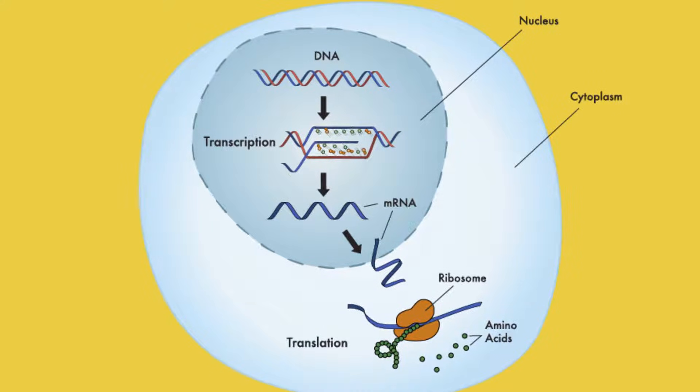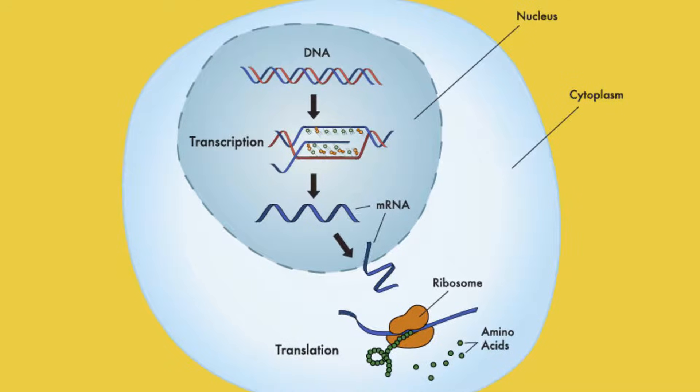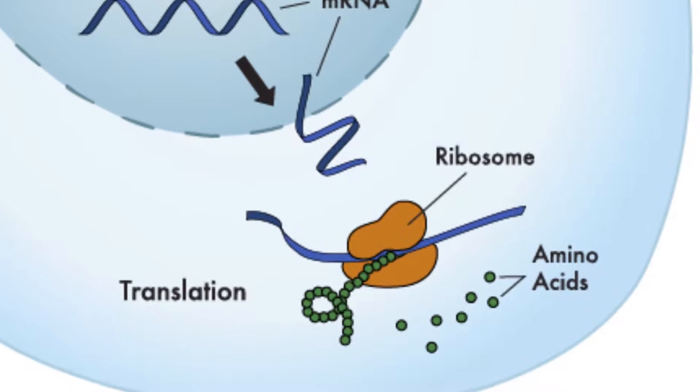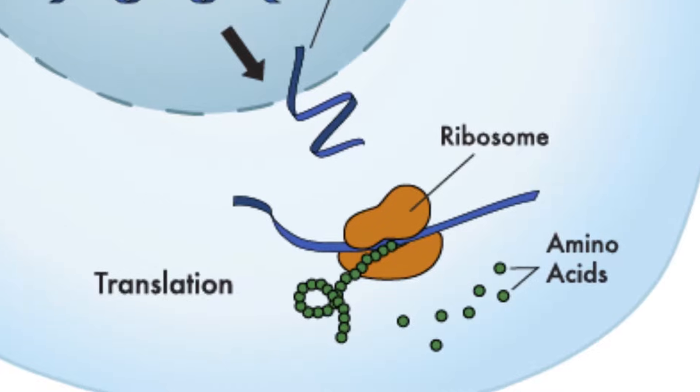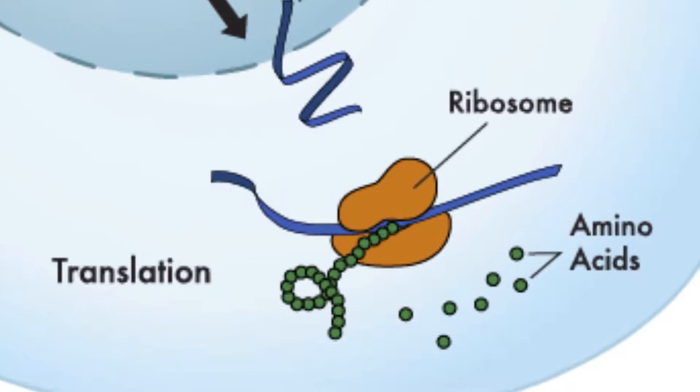The central dogma suggests that in living cells, DNA contains the information needed to make all of the cell's proteins, and that RNA is the messenger that carries this information to the ribosomes. We can think of the cell as a protein-producing factory and the ribosome functioning as the specific protein-building department.